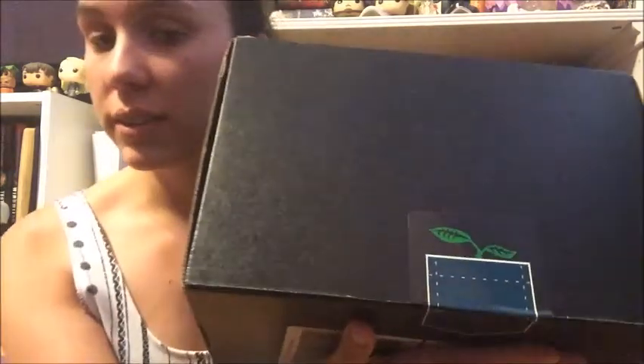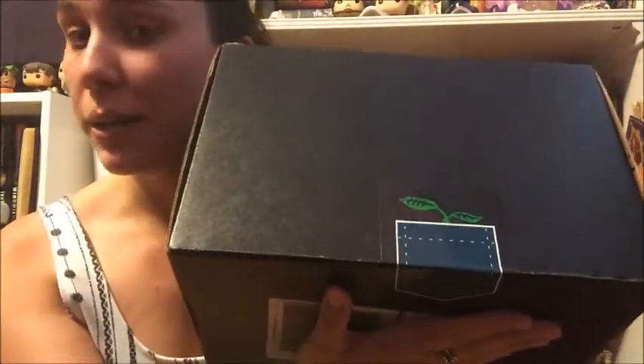Hey YouTube! Kim here with the July — somewhat very late because it's now August — Harry Potter Wizarding World crate. We've got our sticker, which is a cute little picket coming out of a pocket. I do like the sticker. It's super late but I'm excited, so as always let's just get right into it.